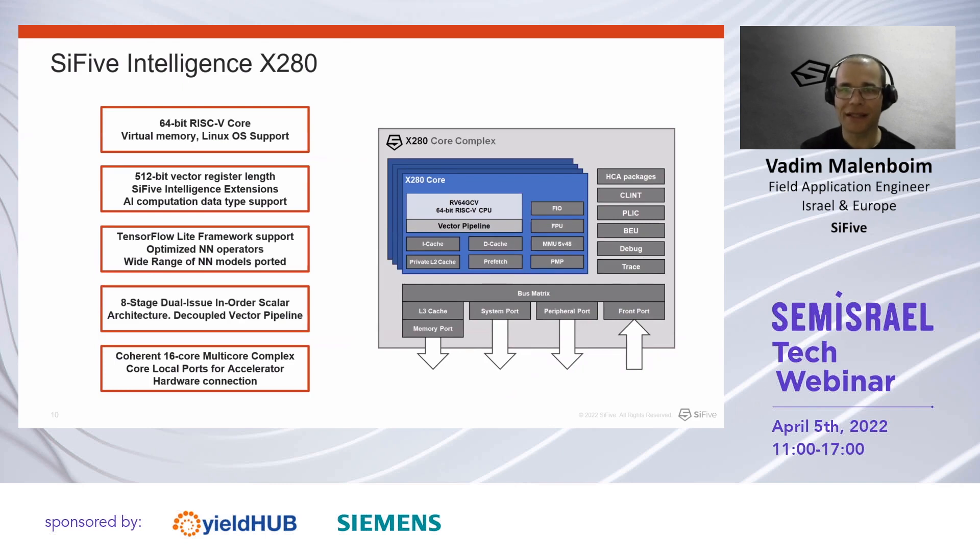The X280 is a 64-bit dual-issue processor with a decoupled vector unit operating on 512-bit wide vector registers. The X280 adds SiFive proprietary vector extensions that dramatically speed up common AI payloads like the TensorFlow Lite framework. SiFive has optimized several neural network operators and implemented support across a wide range of available neural networks.